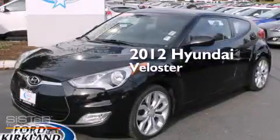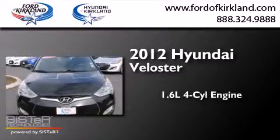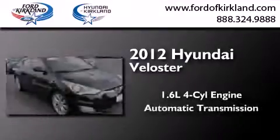This is a certified pre-owned 2012 Hyundai Veloster. It features a 1.6-liter four-cylinder engine and an automatic transmission.